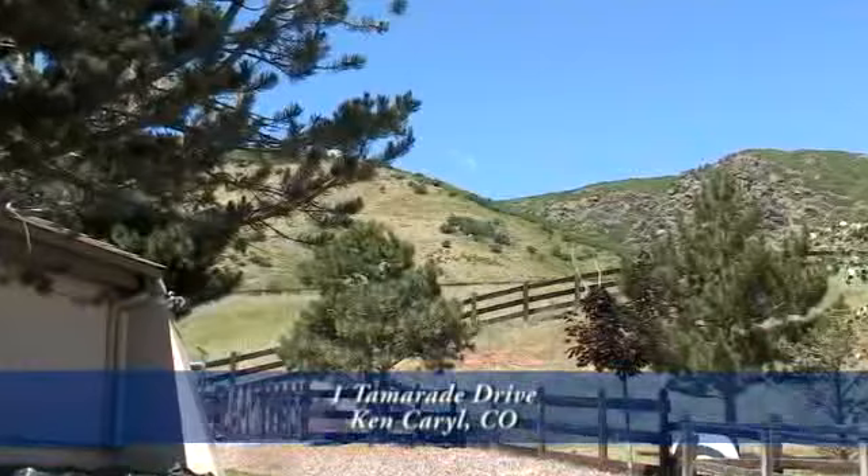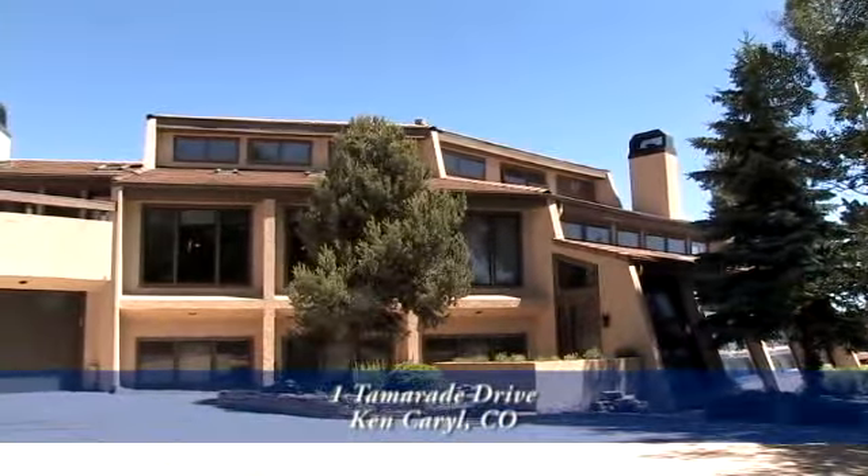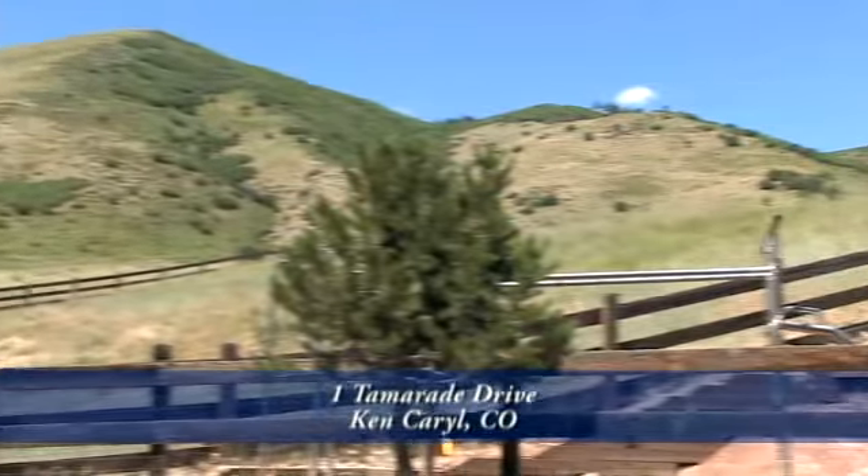It's only 30 minutes from downtown Denver and the Denver Tech Center, but is a world away. This location is what most think of when they think Colorado living.